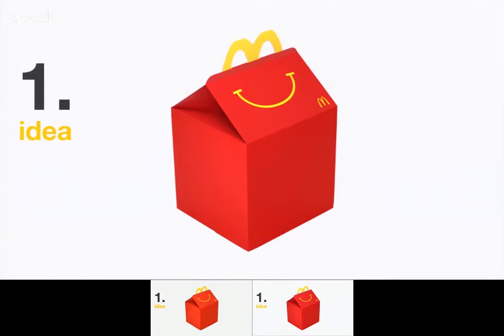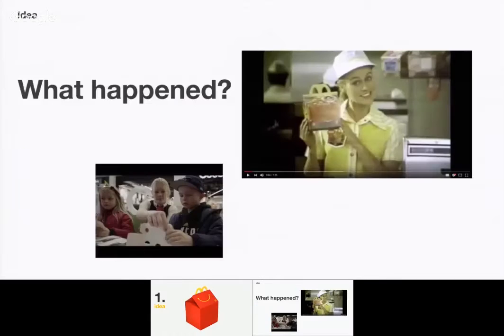We'll start with the idea. I guess everyone knows what a Happy Meal box is. We couldn't get the audio to work, but we're going to play a brief case video here.